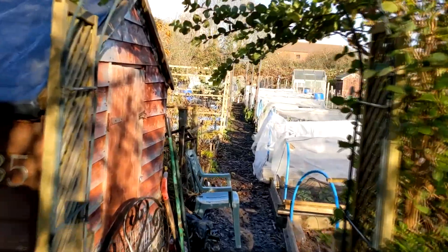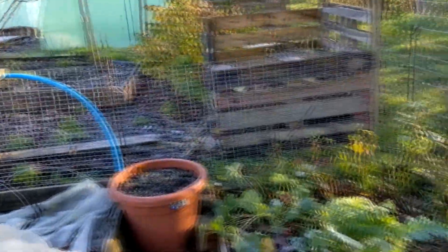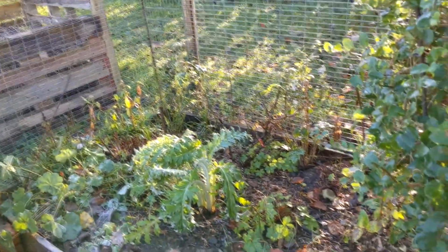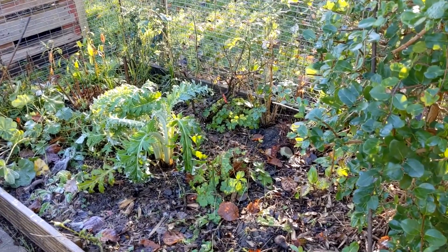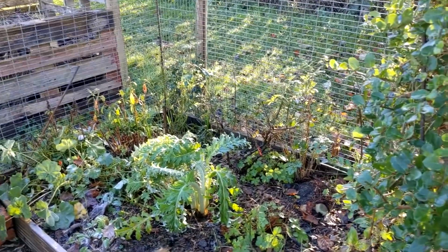Hi, my name is Helen and this is my November plot tour. Come and see. This is the flower bed. Some of the plants have got hit by a bit of frost but they don't look too bad.